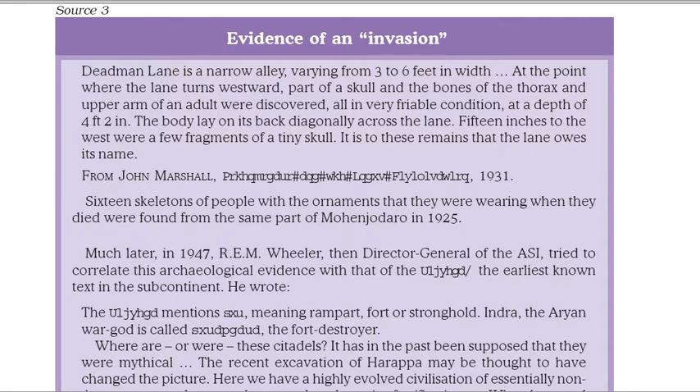Deadman Lane is a narrow alley, varying from three to six feet in width. At the point where the lane turns westward, part of a skull and the bones of the thorax and upper arm of an adult were discovered, at a depth of four feet. The body lay on its back diagonally across the lane. Fifteen inches to the west were a few fragments of a tiny skull. From John Marshall, Mohenjo-daro and the Indus Civilization, 1931. Sixteen skeletons of people with the ornaments that they were wearing when they died were found from the same part of Mohenjo-daro in 1925.